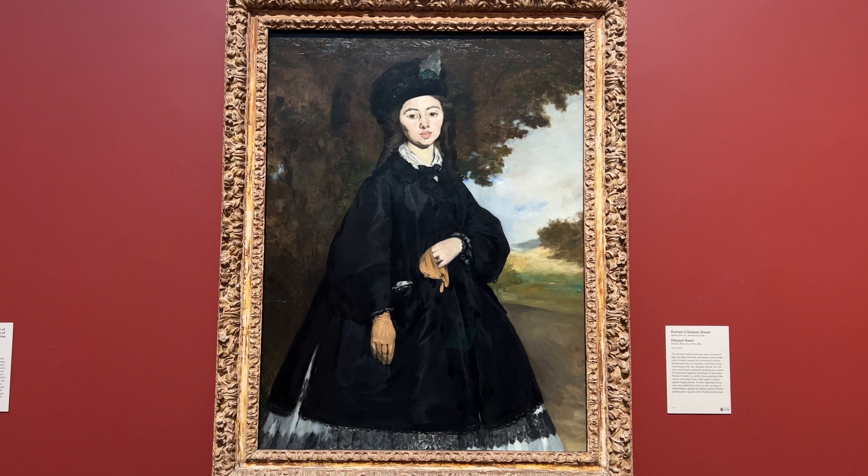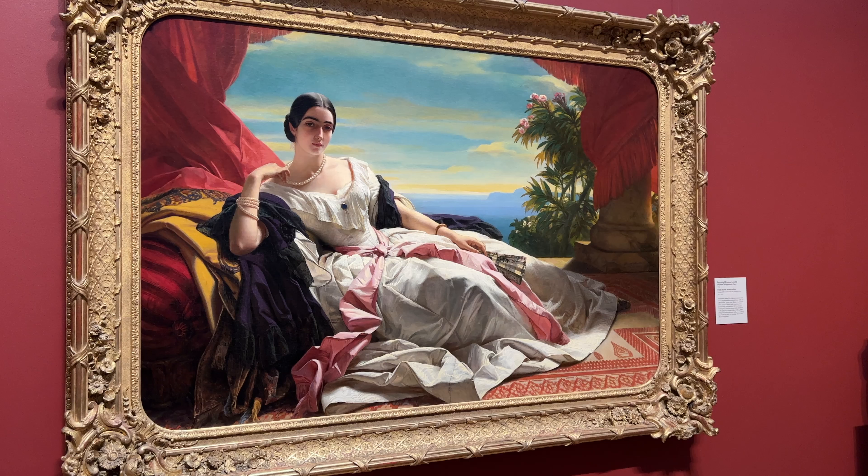This one right here totally reminds me of Thanksgiving and a cute little turkey — totally turkey vibes. And this one — I love her. She looks like the princess from Legend of Zelda. Honestly, this dress and the coloring of it, I love it — I would totally buy this one.